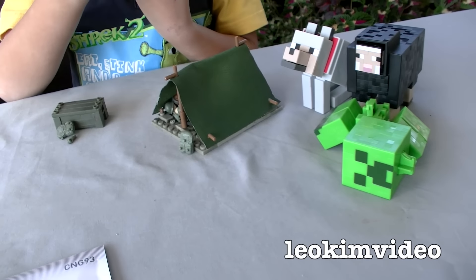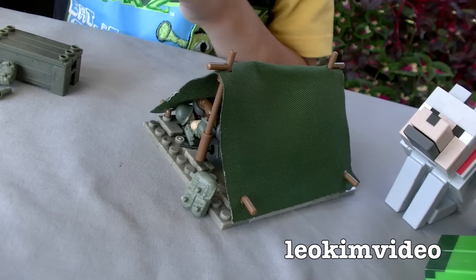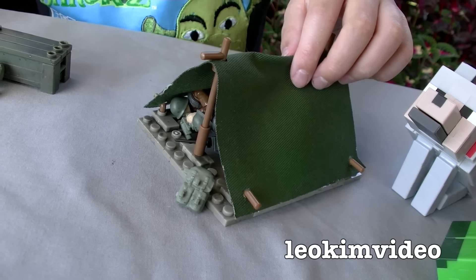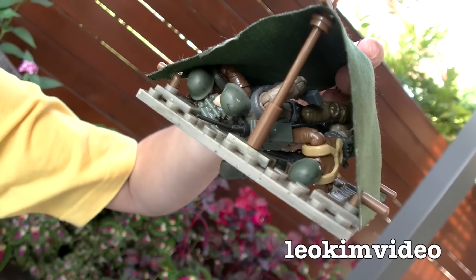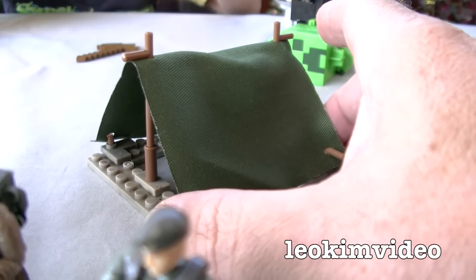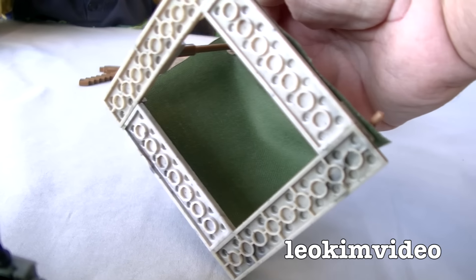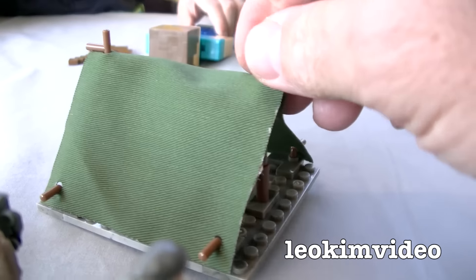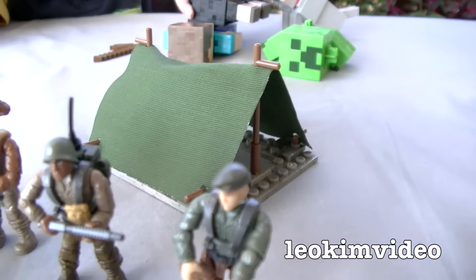They're also at the right price. Mega Bloks is always on special in our part of town. Let's take a look at what's going on inside that tent. It's pretty basic — you can see how it's built. There's not much to it at all, but it is somewhere for the little men to hide out.